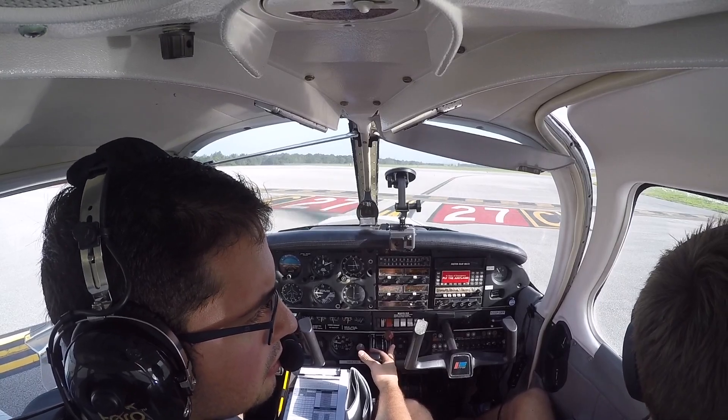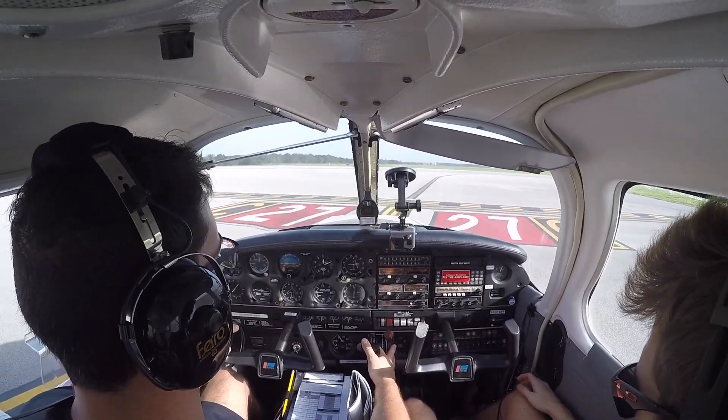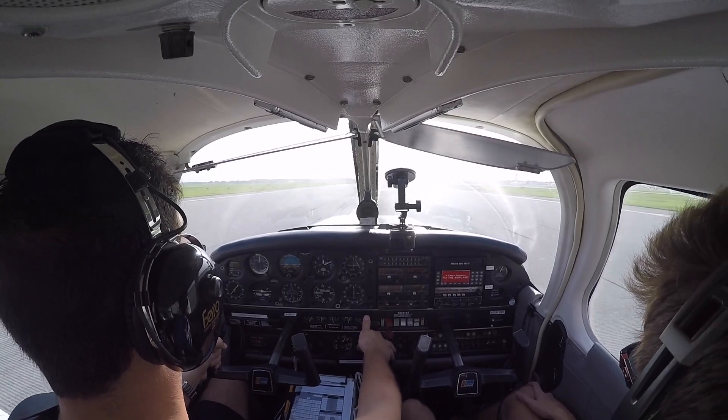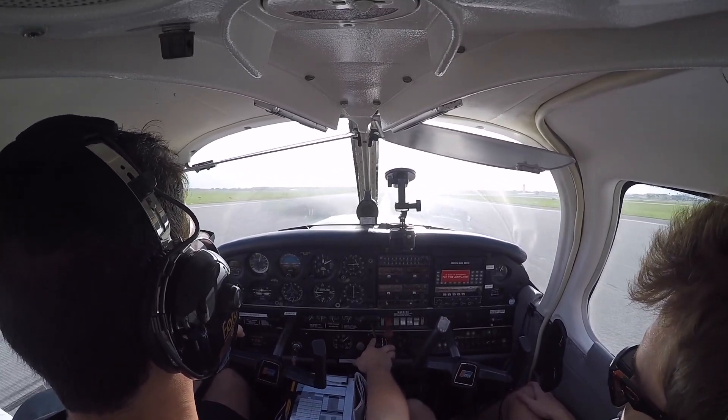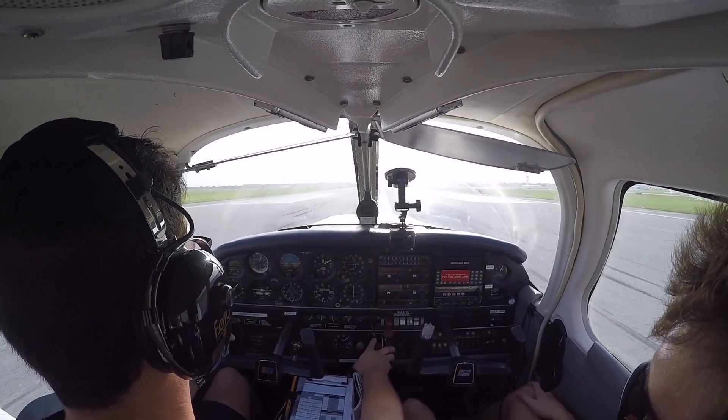36 Fox zero, make left traffic, report midfield downwind. Quick takeoff, let's do it! Midfield, 068 clear touch and go, runway 27. He's popping a wheelie, he's relieved some back pressure — just holding it, waiting for the noise to come up.